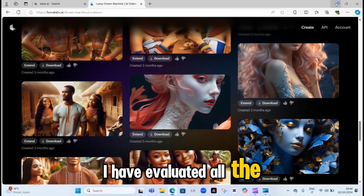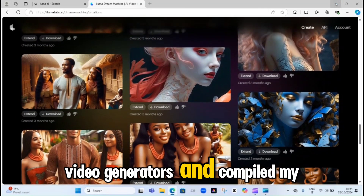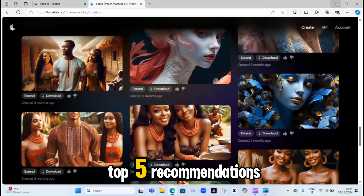I have evaluated all the available AI video generators and compiled my top 5 recommendations.